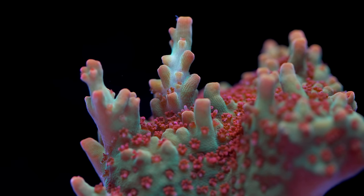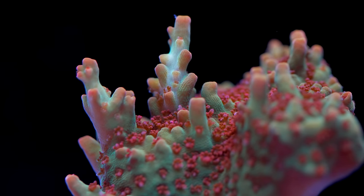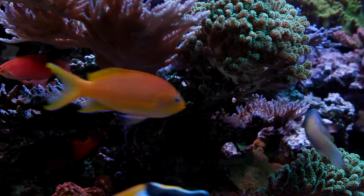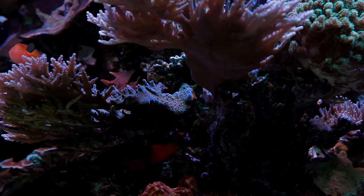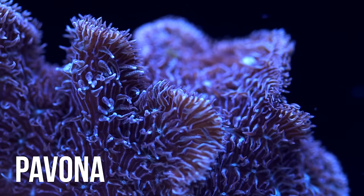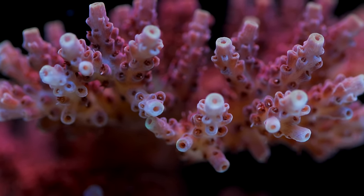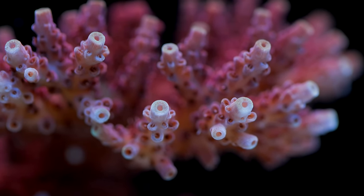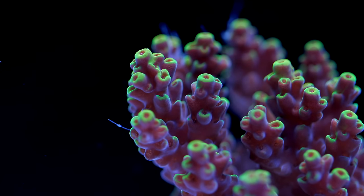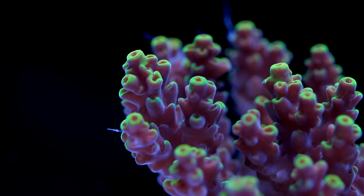No other genus has the sheer number of documented species as Acropora. When reef aquarists talk about the requirements to keep an SPS system generally, they are really only talking about the care requirements specific to Acropora. There are plenty of SPS that are not that much more difficult to keep than any other stony coral, such as Ceriatopora, Pasilopora, Stylophora, Pavona, even Montipora, but the difficulty associated with keeping SPS is largely descriptive of the care requirements for Acropora, and that gets projected onto all the other SPS corals.